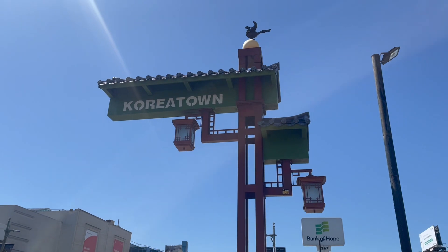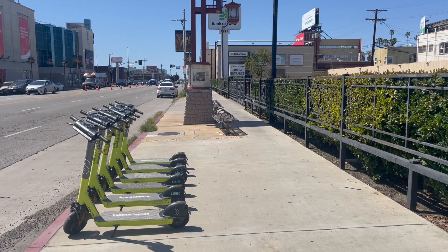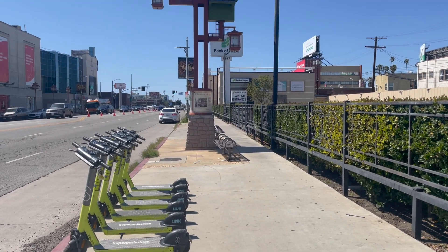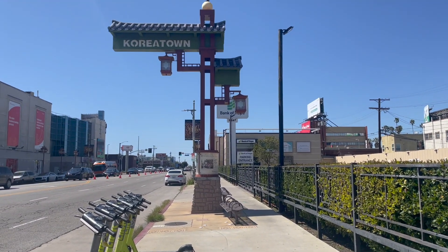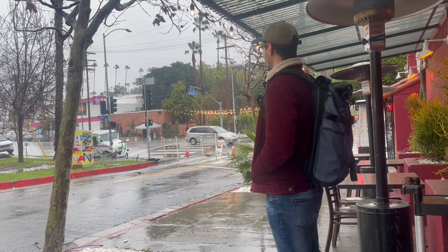I would love to hear your thoughts on the development of Koreatown, or if you think I missed something, leave a comment below. Remember to like the video if you enjoyed it and want to see me explore more areas of Los Angeles. Thanks for watching.